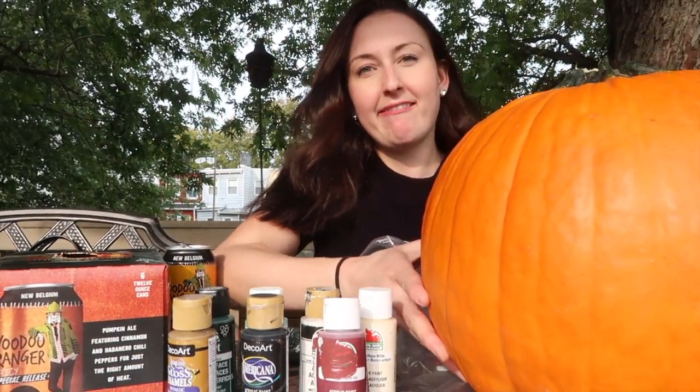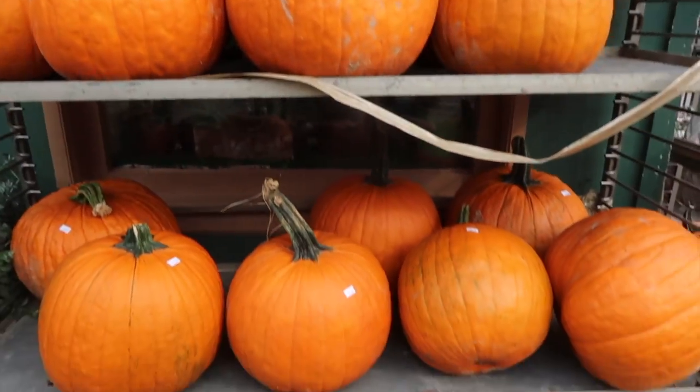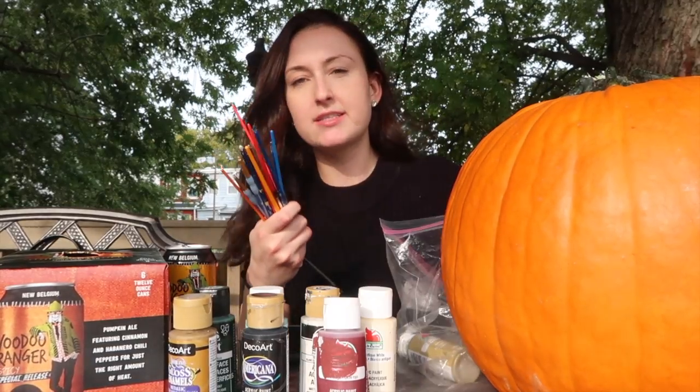But this is the before. I bought this pumpkin at a local florist — they were so nice in there. As soon as I saw this pumpkin I knew it was the one and I brought her home. And I just have a ton of paint brushes.